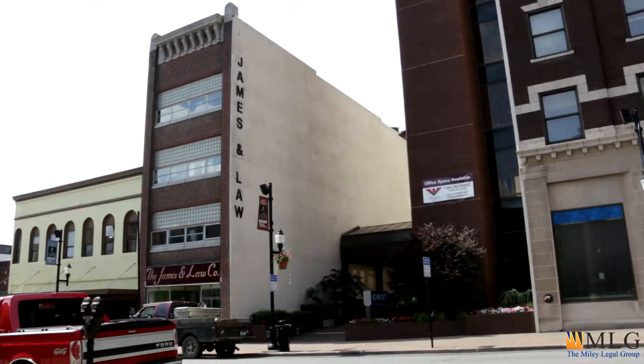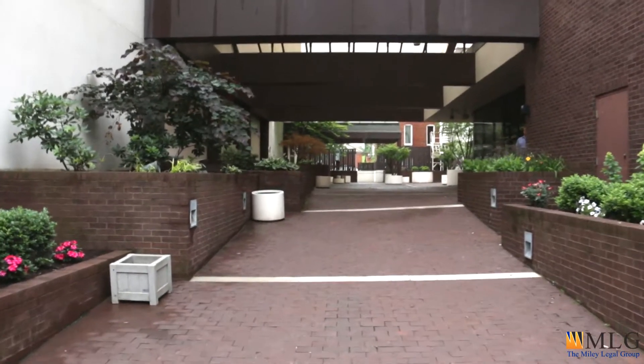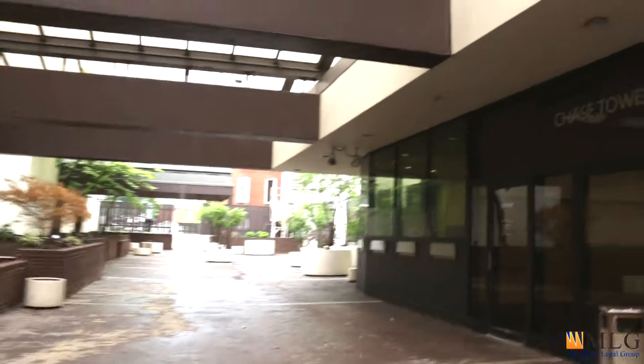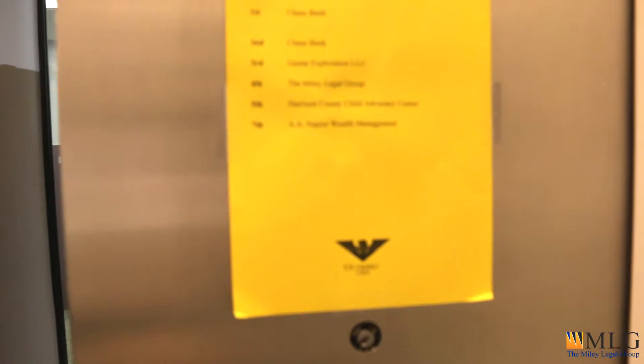To get to the office we need to enter the Chase Building through a courtyard area located between the Chase and James and Law buildings. On our right we'll see some doors that lead to an annex area in the building. We're going to hang a right and continue up the elevator.